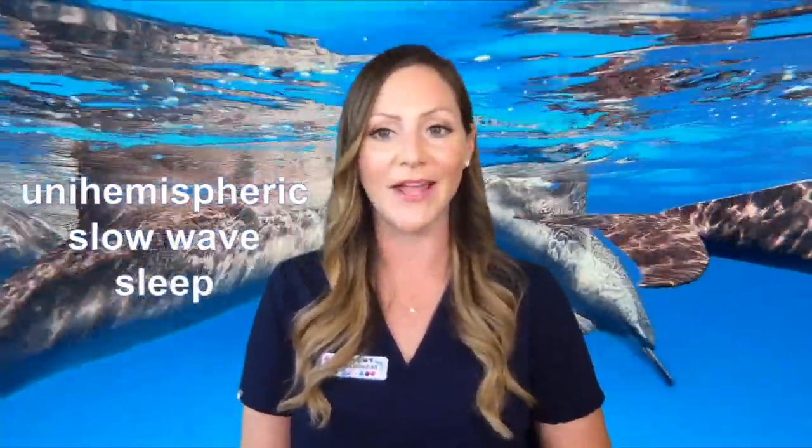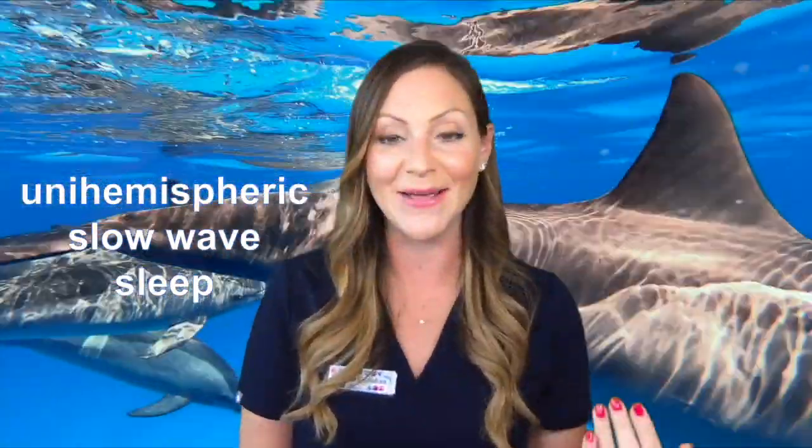For our next question, Sam from Louisiana sent in: how do dolphins sleep? This is one of my favorite fun facts about dolphins. Since dolphins are mammals and need to breathe air at the surface, they can't exactly curl up with a pillow at the bottom of the ocean — they would suffocate. So instead, they stay at or near the surface of the water and literally sleep with one eye open, called unihemispheric slow wave sleep. They sleep with one half of their brain at a time while the other half stays functional and alert, allowing them to breathe and keep an eye out for predators.